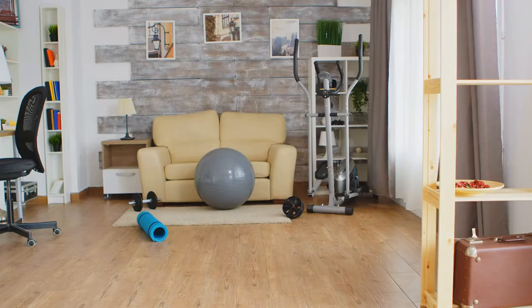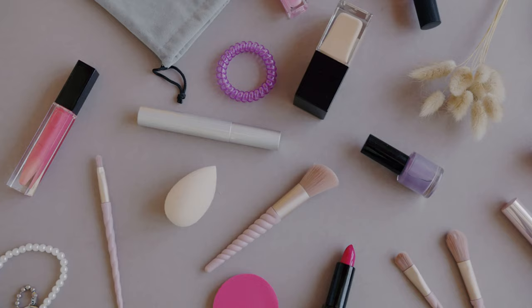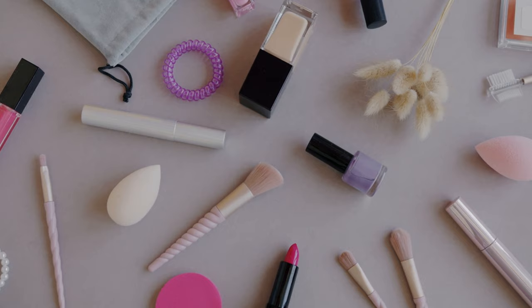Thing 19: Personalized Fitness Equipment. Customizing fitness equipment with special colors, materials, or engravings can significantly increase the price. While having equipment that feels personal can be motivating, the functionality and effectiveness of the workout are not enhanced by these customizations. Focusing on the quality and suitability of the equipment for your fitness goals is more important than aesthetic customization.